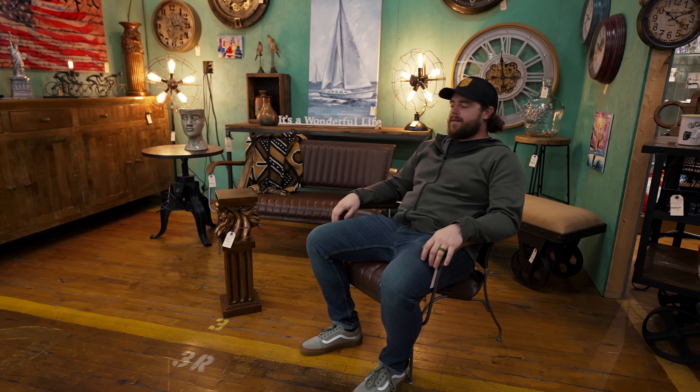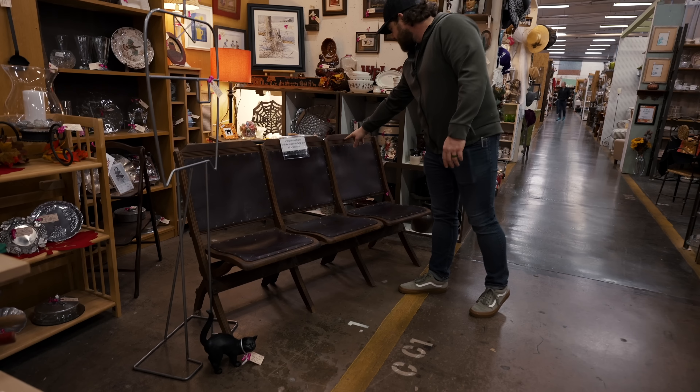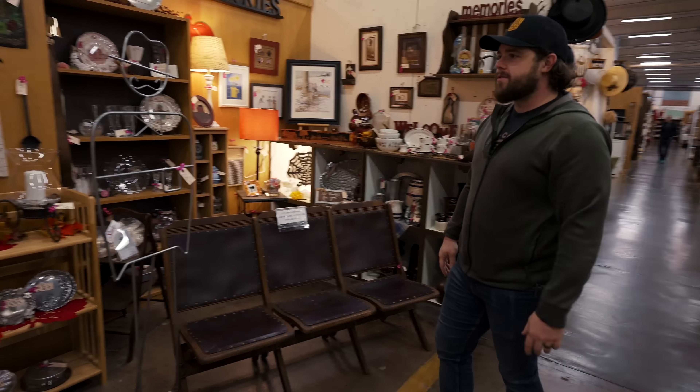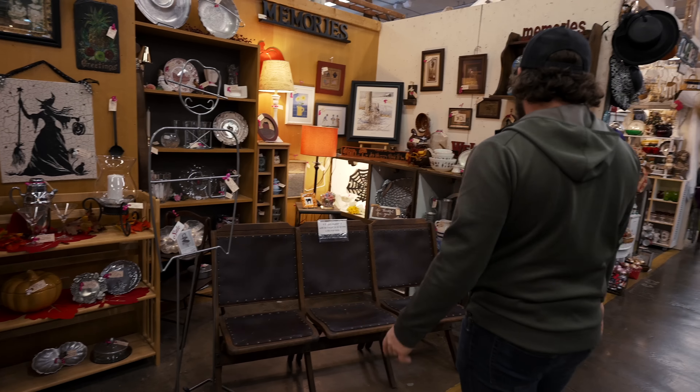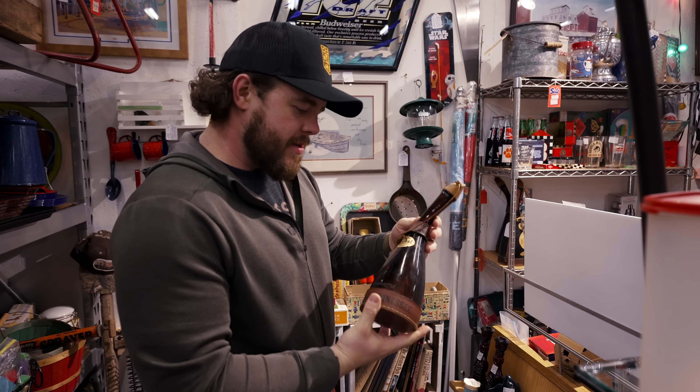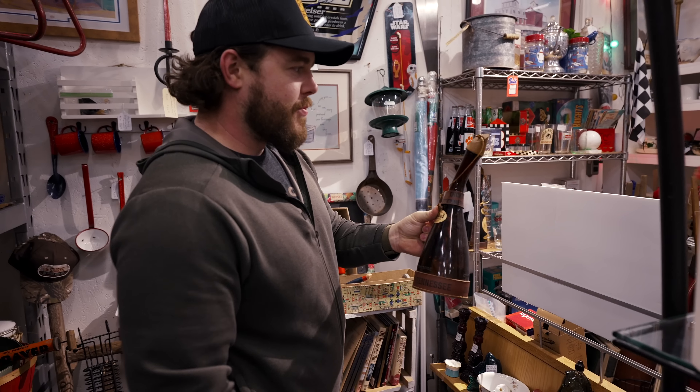That feels so good. I just couldn't stomach $700 for that couch — $300 for this, maybe. These are like old theater chairs or something. They're numbered: 126, 124. That's also very cool. I like old things. Can't carry that, though. Let's move on.